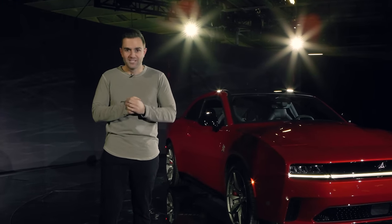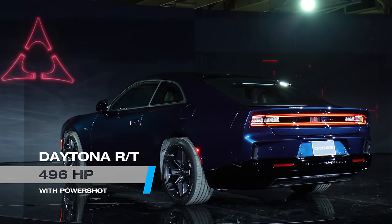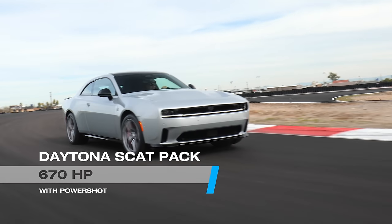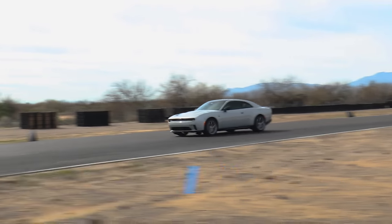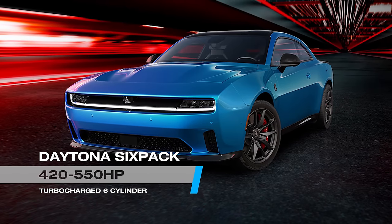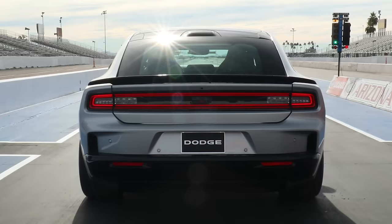Starting with the horsepower: the base Charger Daytona RT will make 496 horsepower with a claimed 0-60 time of 4.7 seconds. The much more powerful Scat Pack version will have 670 horsepower, a 3.3-second 0-60 time, and an 11.5-second quarter mile. As for the combustion car, it will make 420 horsepower to start and the high-output version will have 550.